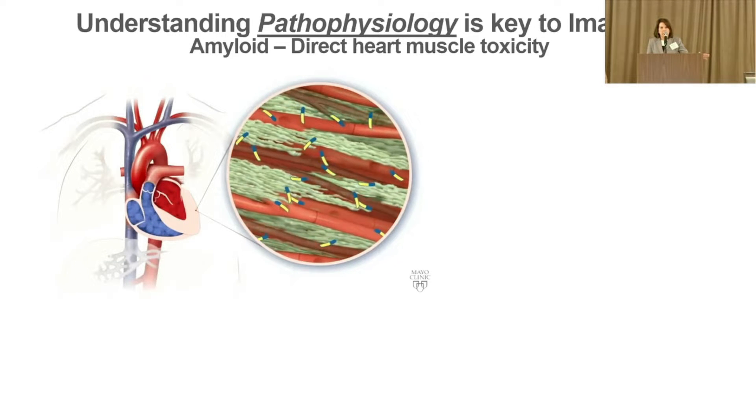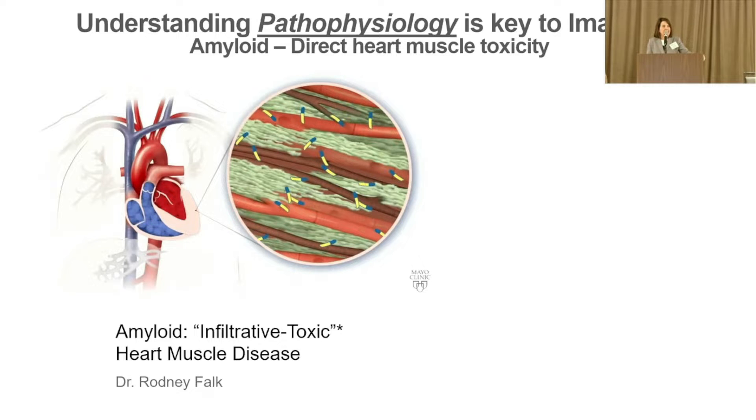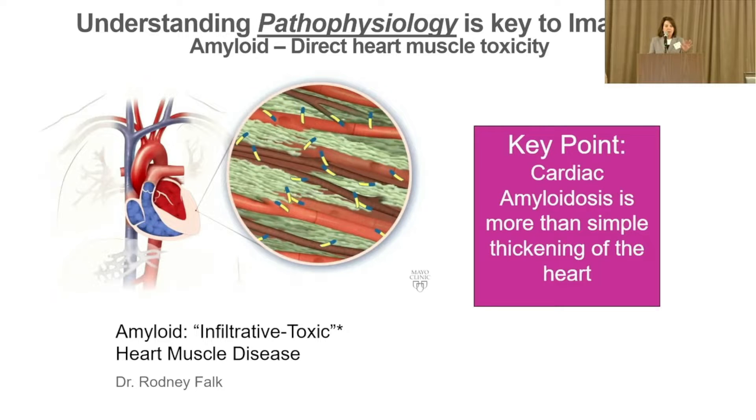This applies to AL amyloidosis, but TTR is similar. It's not just the amyloid infiltrating the heart — there's also direct toxicity from some of the subunits. Our colleague Dr. Falk calls amyloid heart disease an infiltrative toxic heart muscle, or myocardial disease. It's more complex than just thickening of the heart. Dr. Ruberg and Dr. Wall are going to tell you a lot more about imaging of the heart.